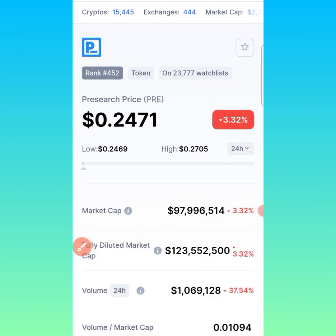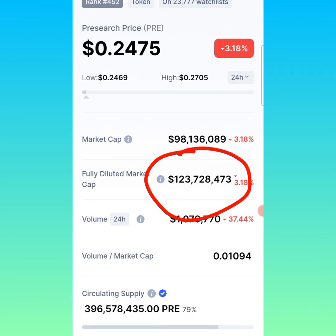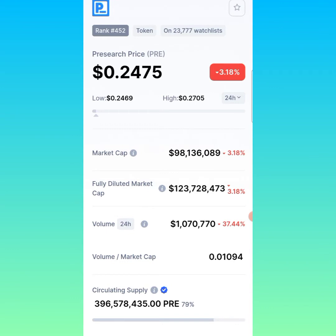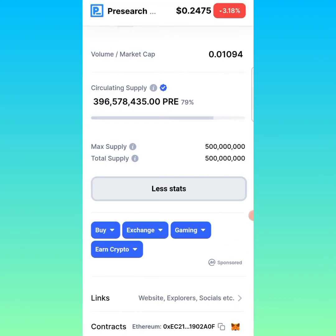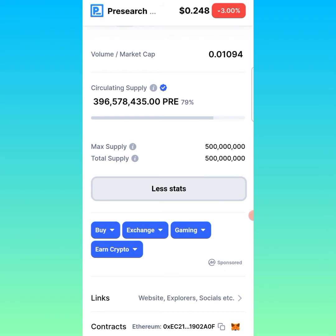Let's look at more statistics of this token. The market cap today is up to $98 million. The price is down 3.25% on CoinMarketCap. The fully diluted market cap of this token is up to $123,728,473. The trading volume in the last 24 hours is $1,070,770. The circulating supply today is up to 396,578,435 PreSearch tokens, and the maximum supply of this token is just 500 million tokens.